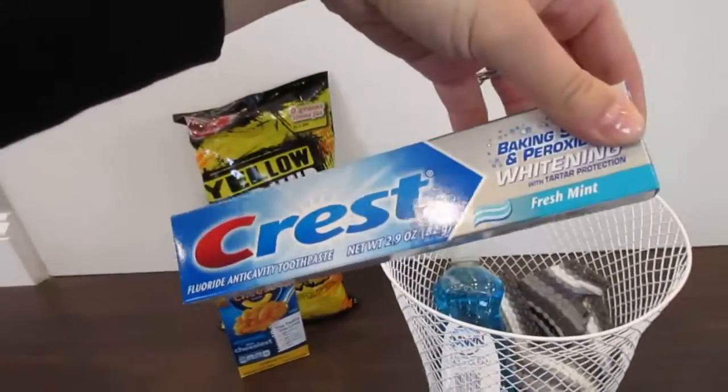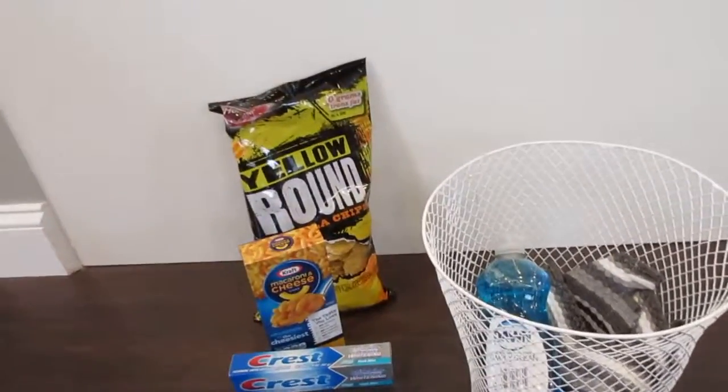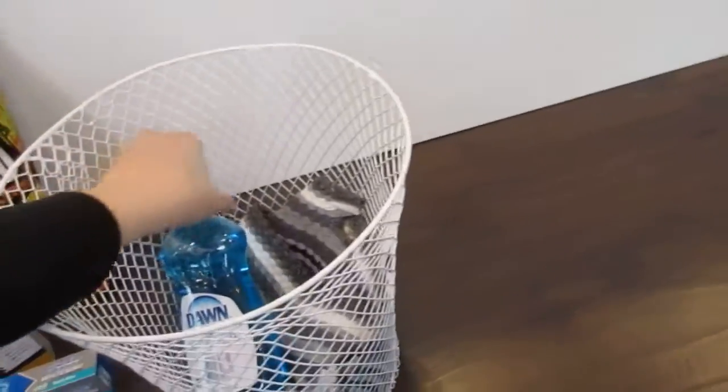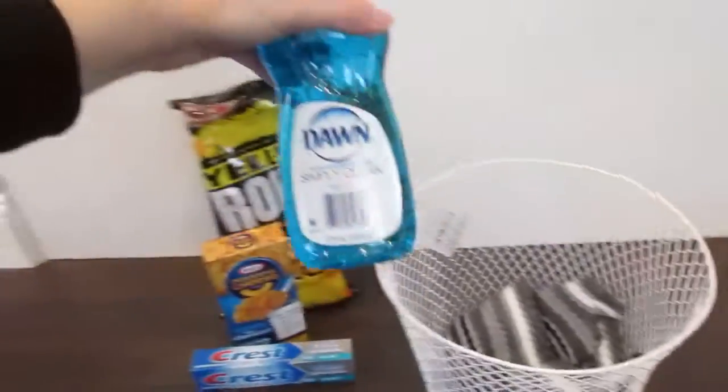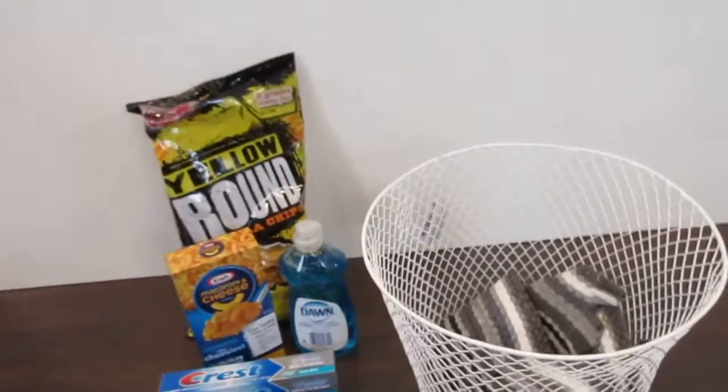I also got toothpaste because a lot of times you have to run out and get essential items when you just get a house and you forget about them. So I got that and some Dawn dish soap. I love Dawn just because I feel like it gets things very clean.